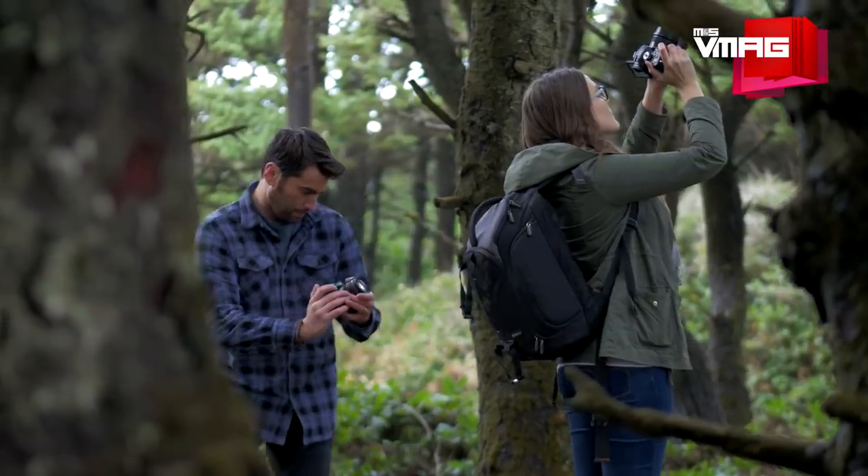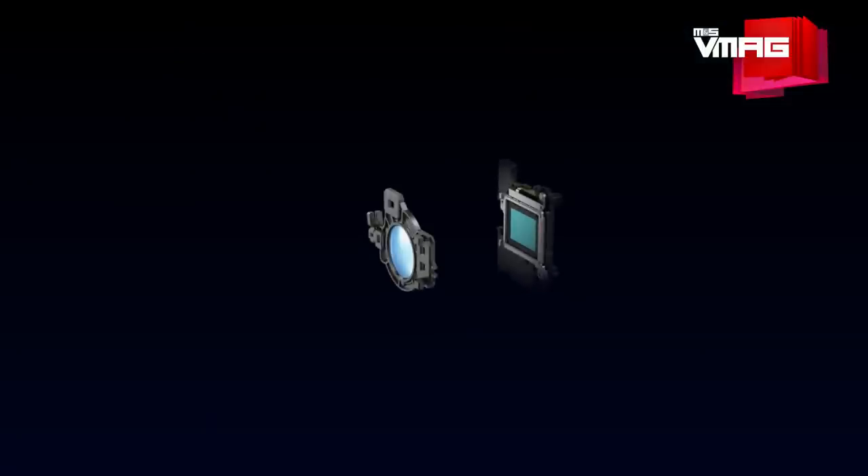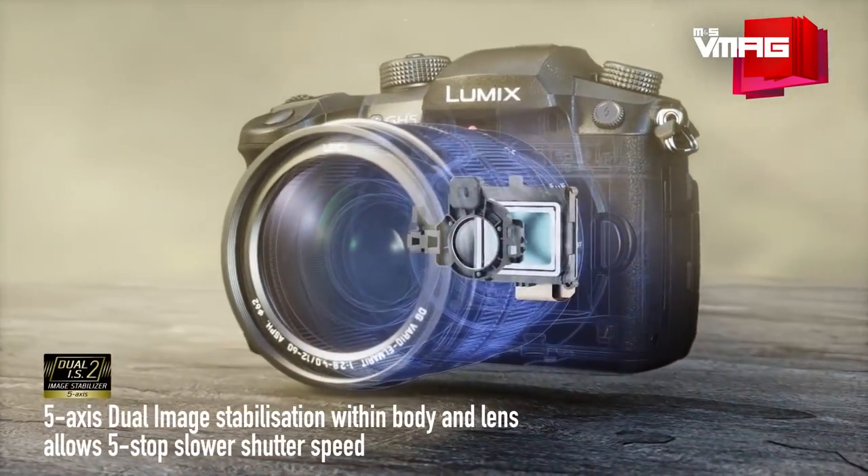The biggest addition in the GH5 has to be the in-body 5-axis dual image stabilization, which works in tandem with the optical image stabilization system of the compatible lens. This means the camera body and lens can work together, offering up to 5 stop longer shutter speed than the GH4.